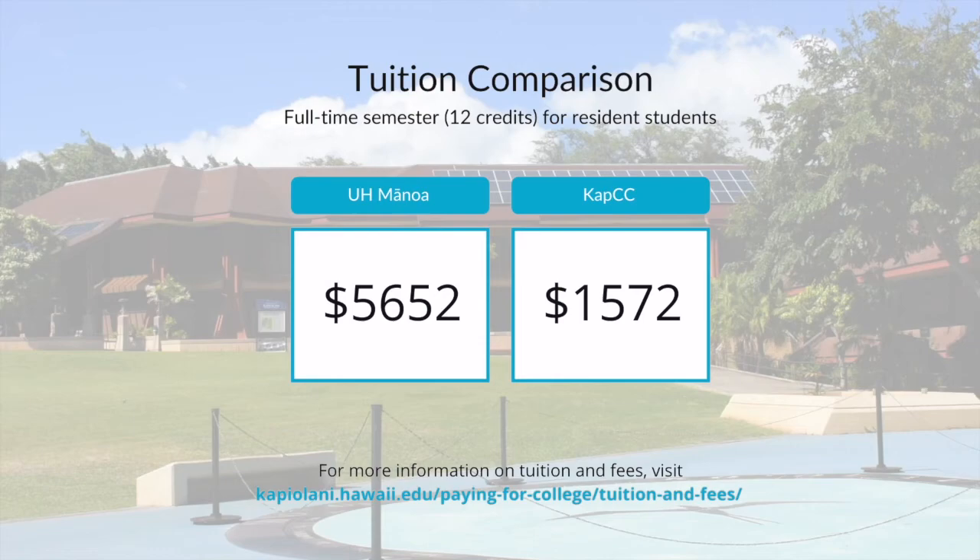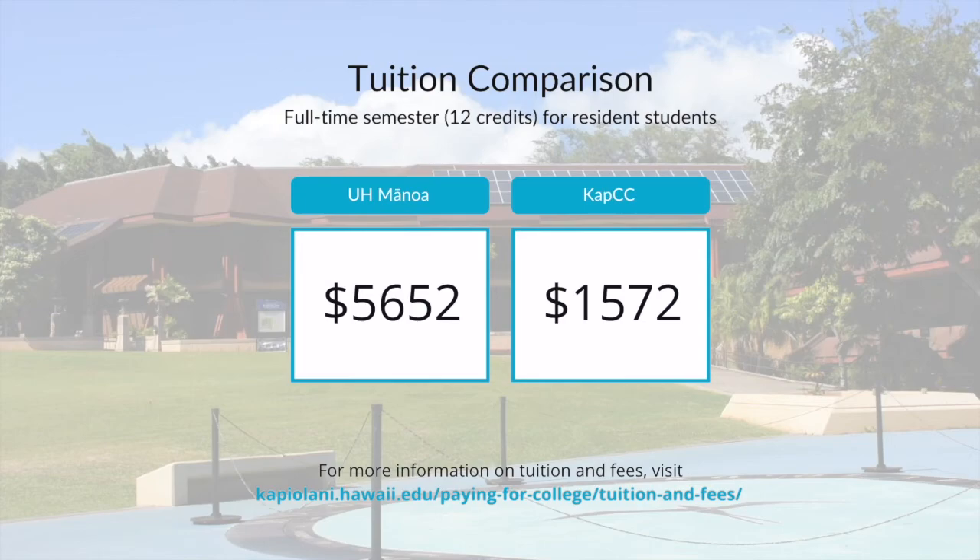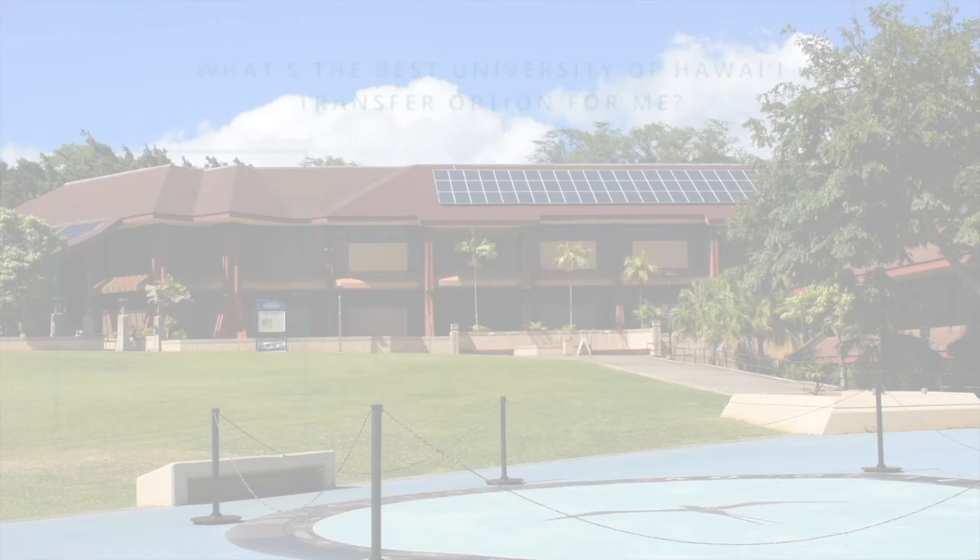Our program allows you to complete the first two years of your STEM degree at three times less than the cost of four-year university tuition. Over $15 million in federal and private grant funding has been awarded to our program since 2007 to support native Hawaiian and underrepresented minority students interested in STEM.